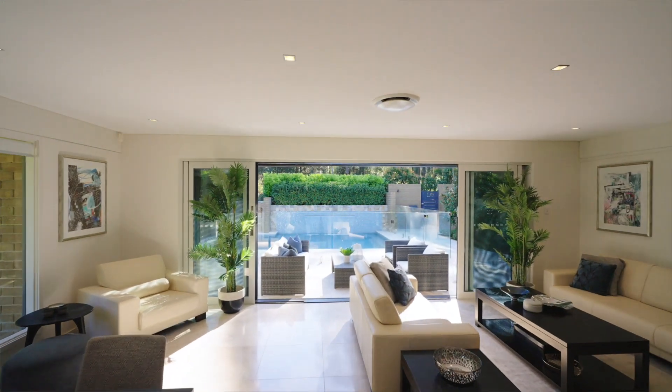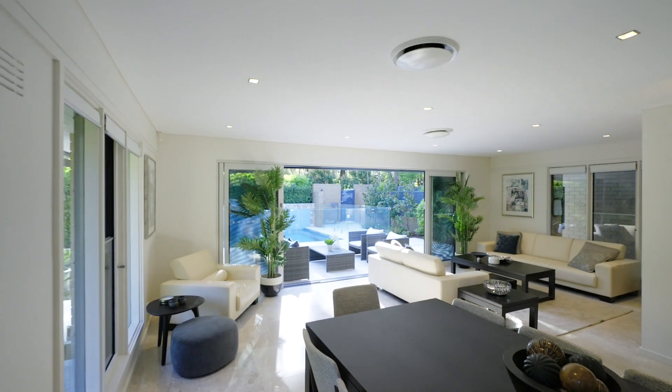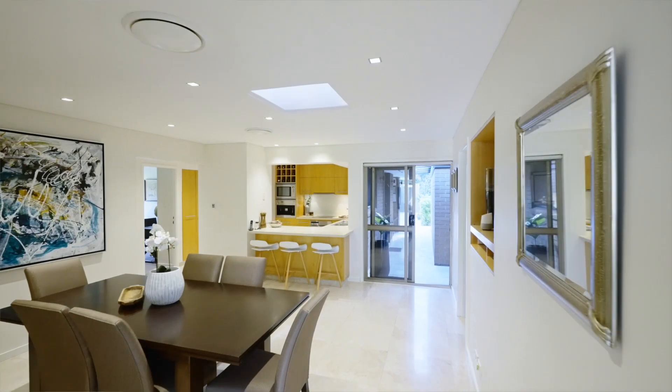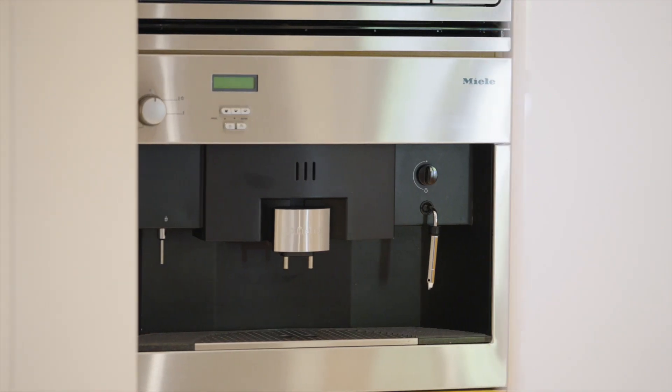The property is located in St Ives, close to transport. It has 5 bedrooms, a beautiful hall-to-line design, and wonderful views throughout.